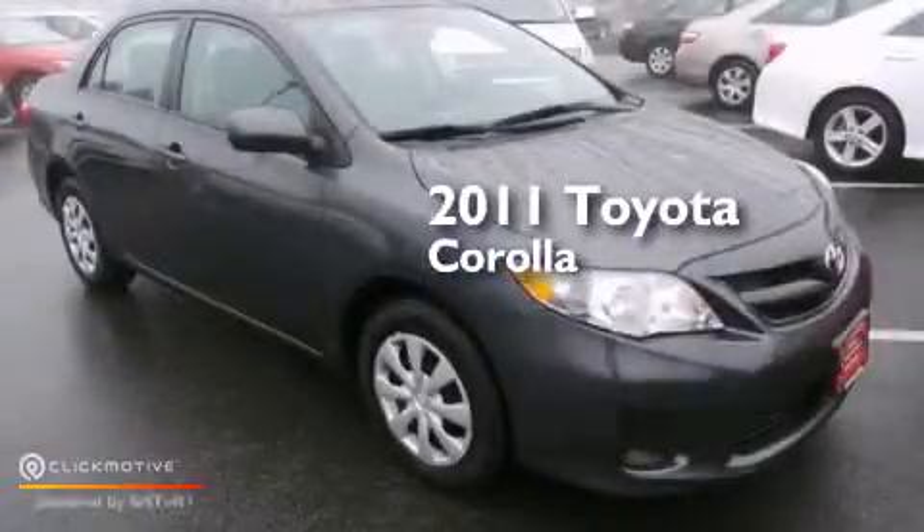This is a certified pre-owned 2011 Toyota Corolla.